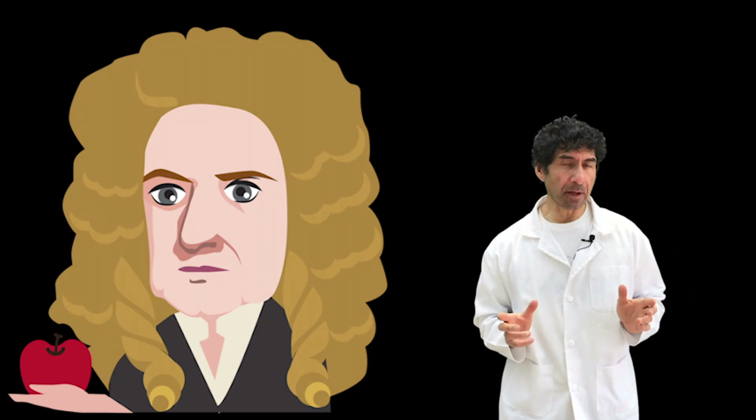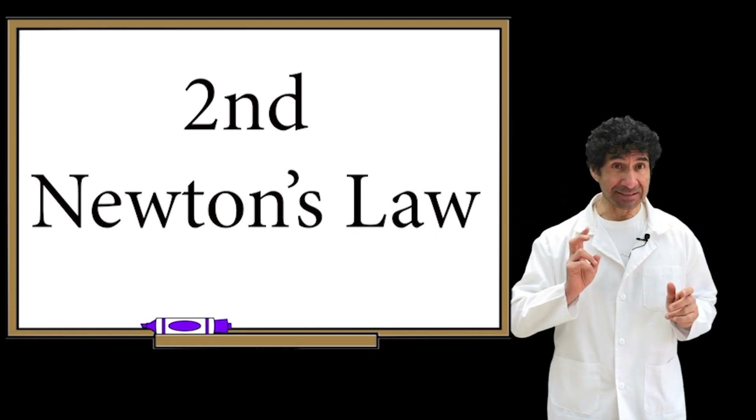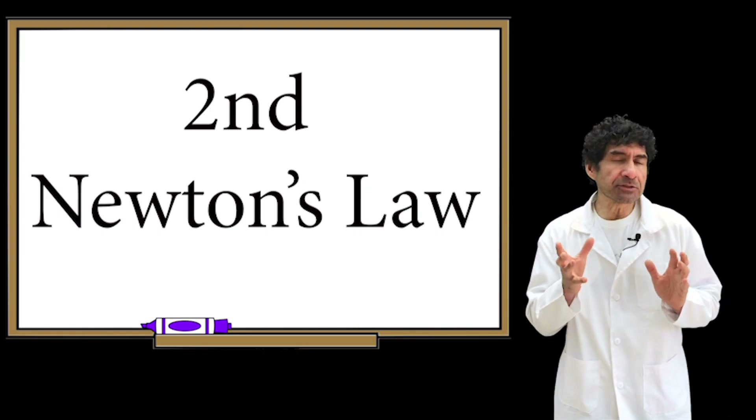Newton's first law talks about objects, forces, and motion. Newton's second law is more specific.